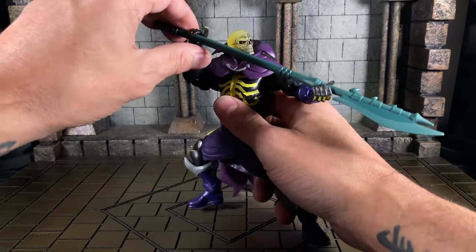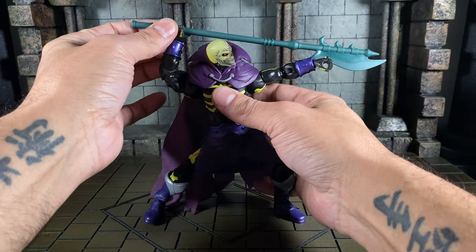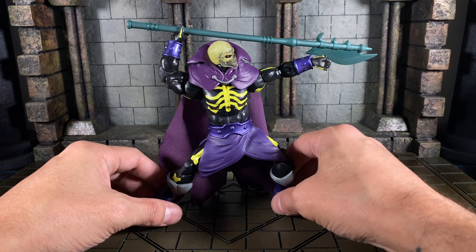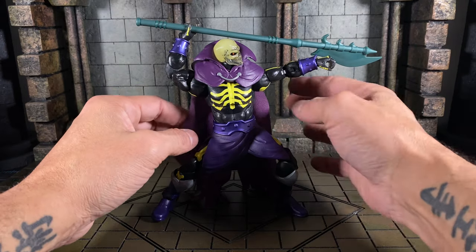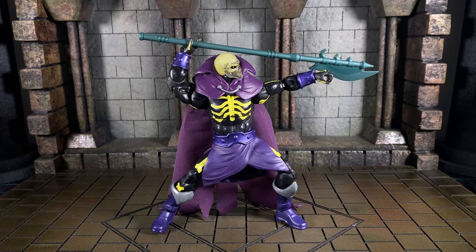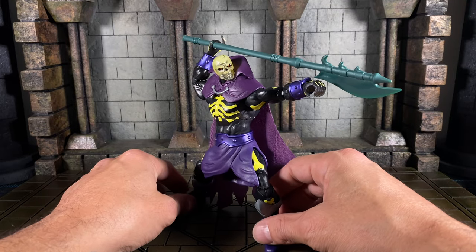Great fun. You got a melee weapon, a staff, you're a magic wielder — you still have to get into the iconic pose. Everybody has to get into the iconic pose. And Scare Glow is in the iconic pose — nicely done.